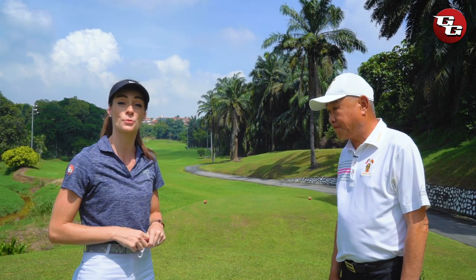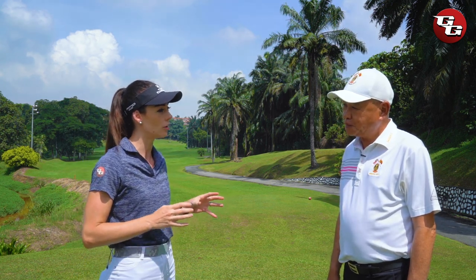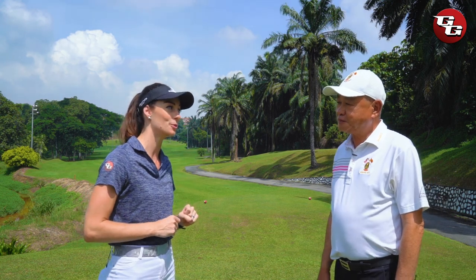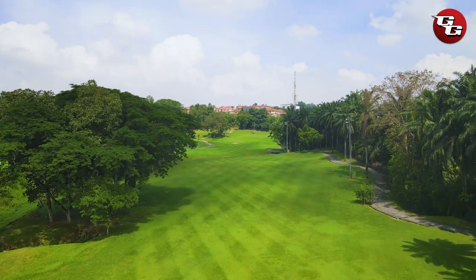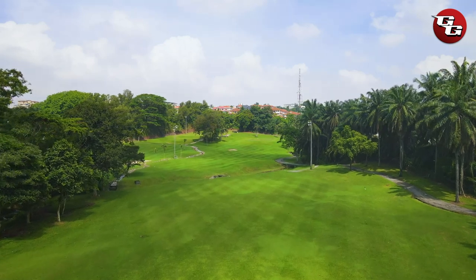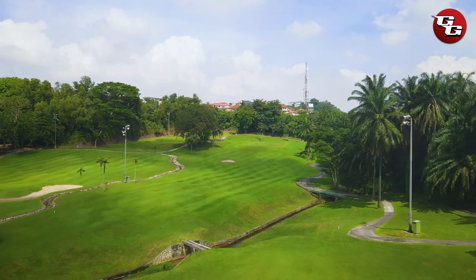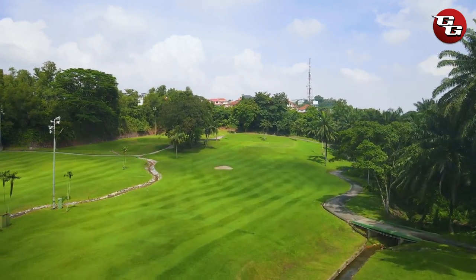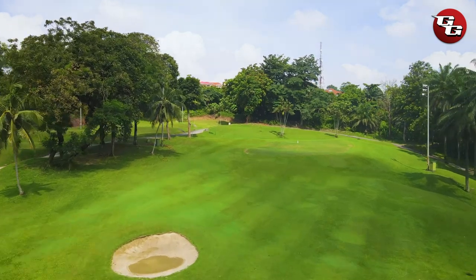Joining me today is committee chairman David Tom. David, please tell me why is this considered a signature hole and why is it referred to as the Dragon Hole? This hole is one of the toughest among the 27 holes, and that is partly why we named it a signature hole. Looking at the fairway, on the left-hand side we have penalty areas, on the right-hand side is the OB, and approaching the green there is another penalty area crossing the fairway. With all these additional obstacles, that is why we have named it the Dragon Hole.